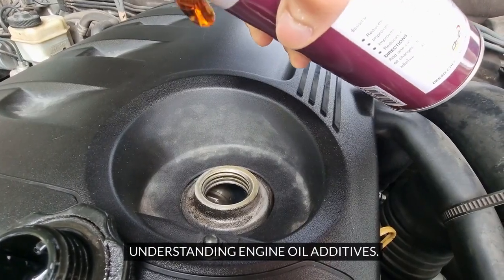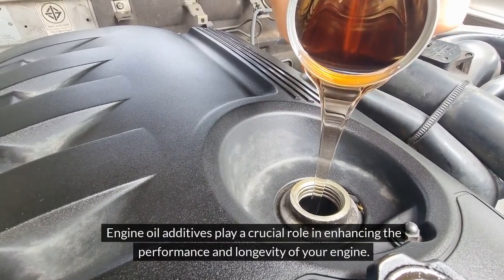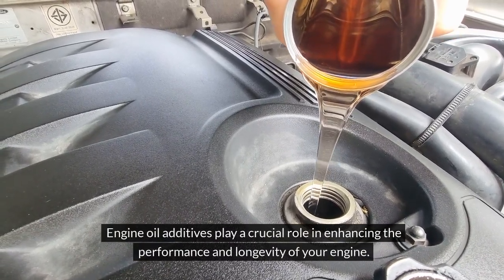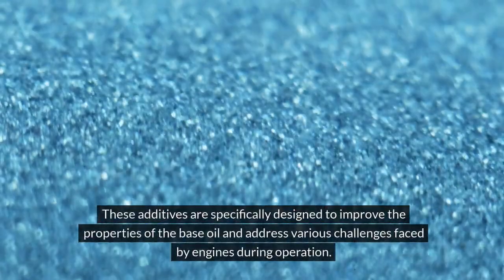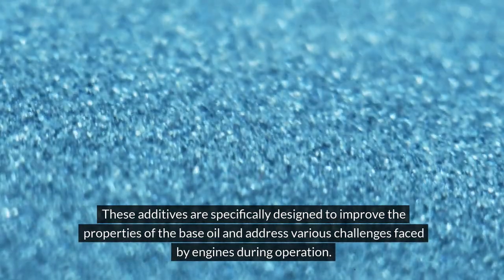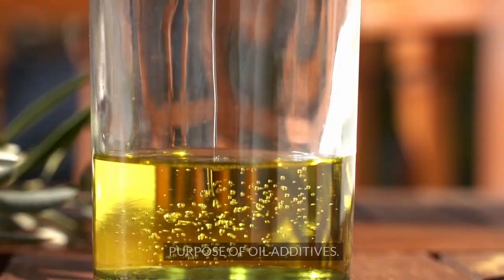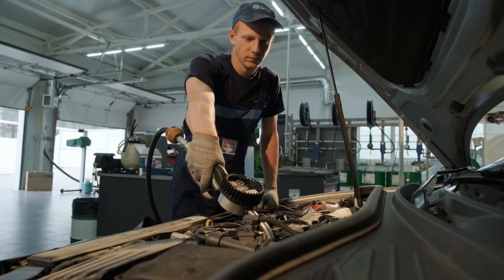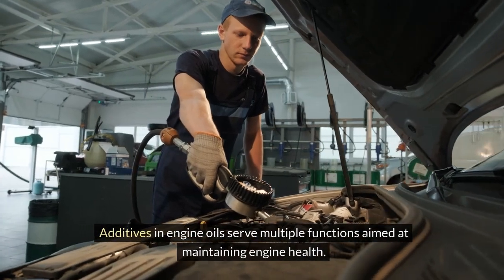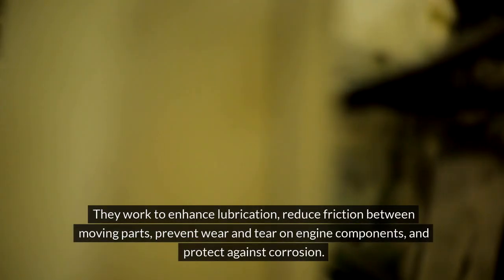Engine oil additives play a crucial role in enhancing the performance and longevity of your engine. These additives are specifically designed to improve the properties of the base oil and address various challenges faced by engines during operation. Additives in engine oils serve multiple functions aimed at maintaining engine health.